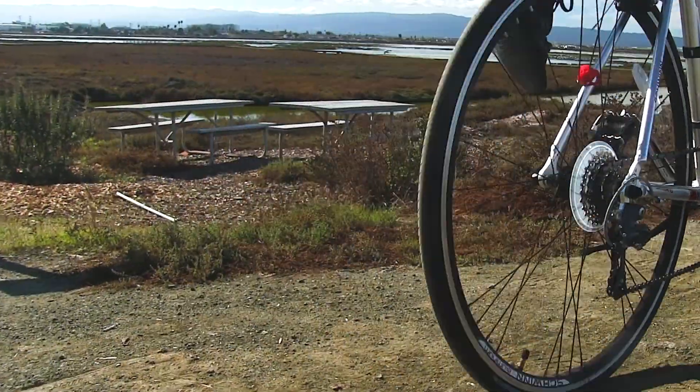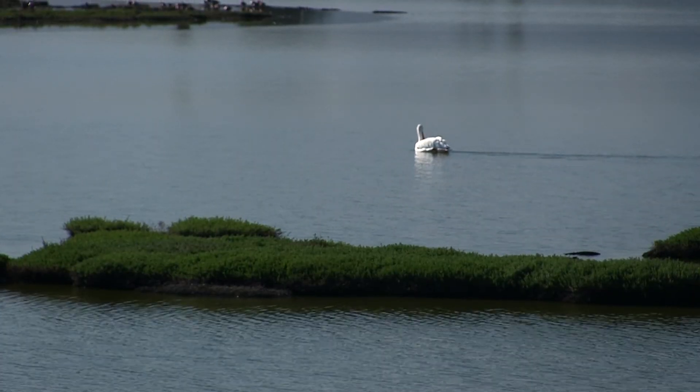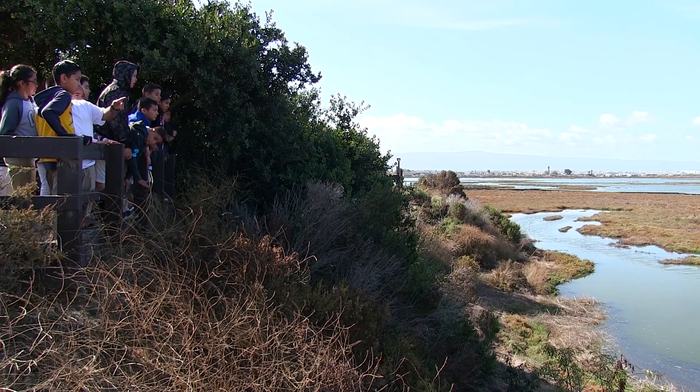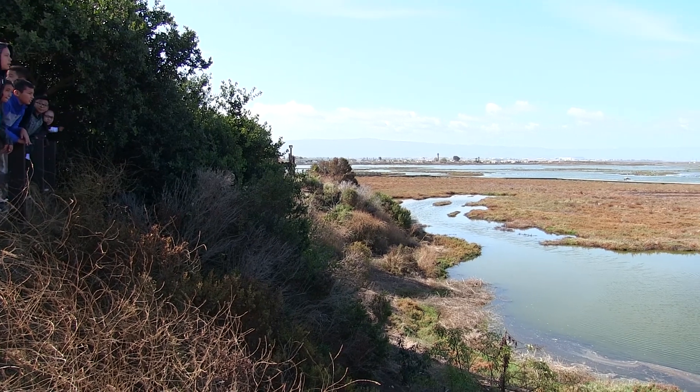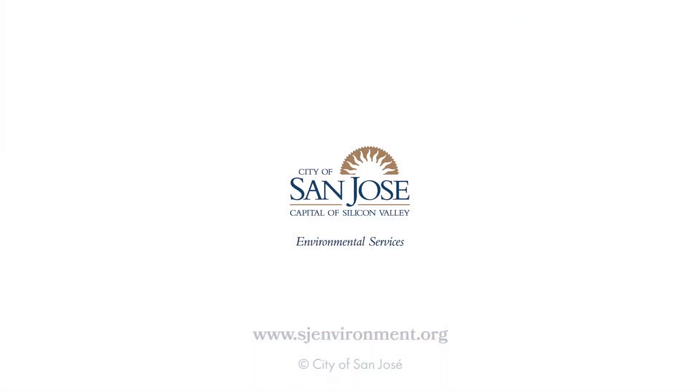The future of the Regional Wastewater Facility is very exciting. Of course, we'll continue to protect public health, the environment, and the economy, but we're looking forward to doing even more so that the Bay can become healthier and healthier. We're excited to provide an even better level of service to future generations so that their public health can also be protected.